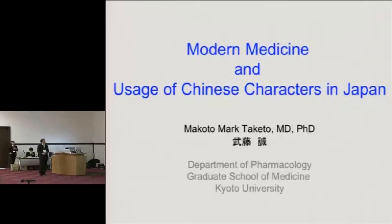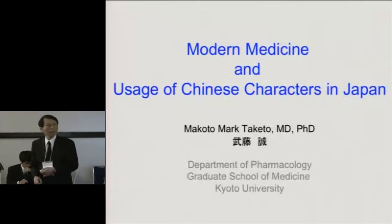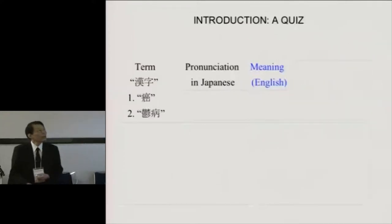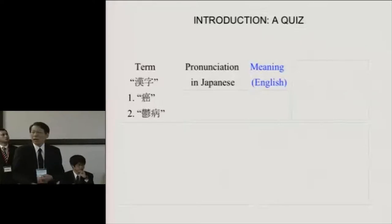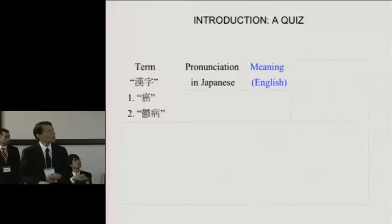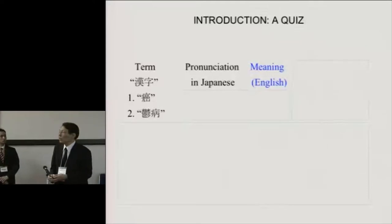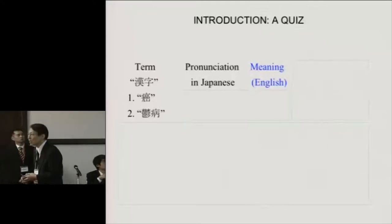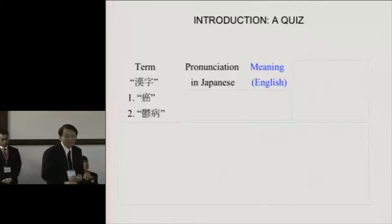I'm going to present to you modern medicine and the usage of Chinese characters in Japan. As an introduction, I'm going to begin with a quiz. I think you're familiar with these letters — number one and number two — and can you understand their meanings? I think the answer is yes for most college graduates these days.